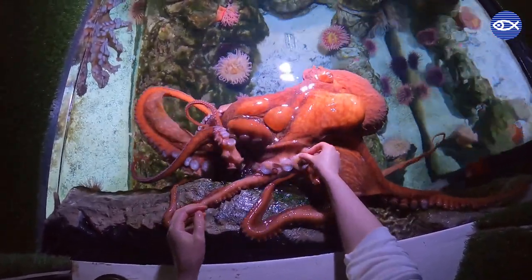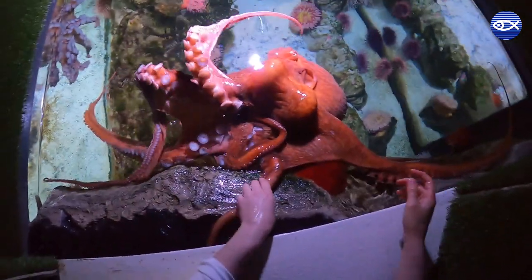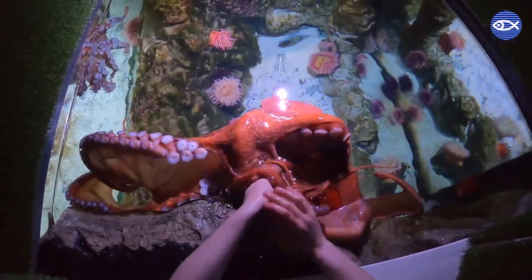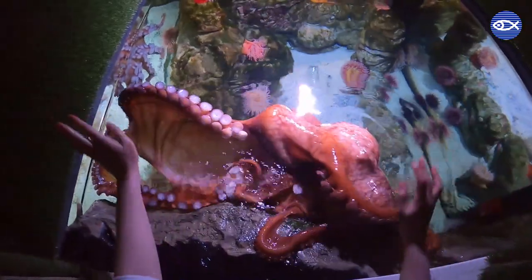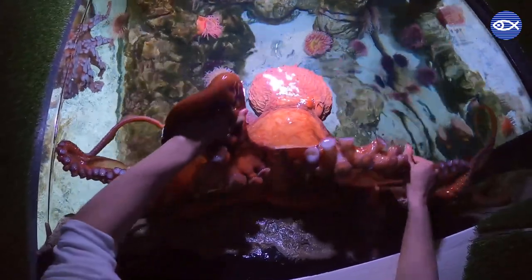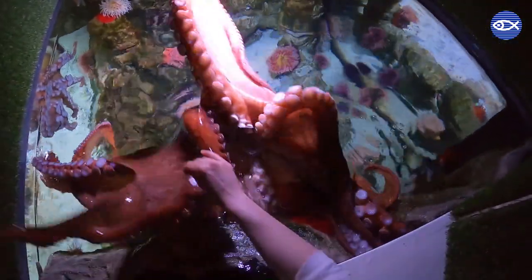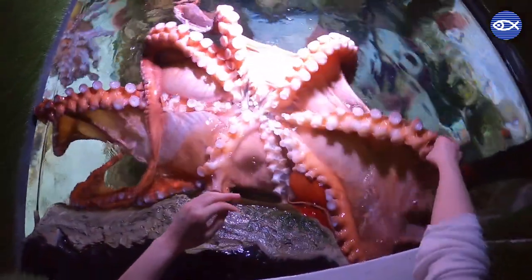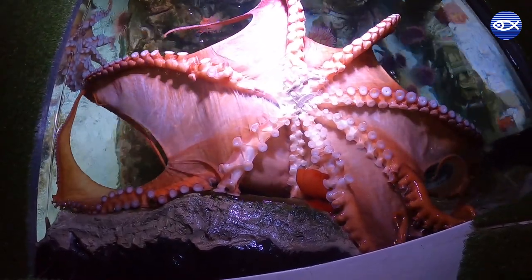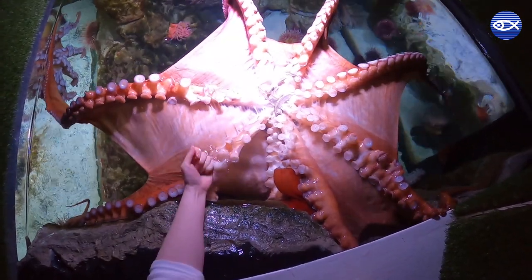Giant Pacific octopus use their suction cups, also known as suckers, to grab their food and move it towards their mouth. Not only do octopuses use these sticky discs to touch and pick up things, they also have chemical receptors on each suction cup that allows them to smell and taste everything they touch. I'm glad I don't have this particular ability. There are about 250 suction cups on each arm, giving Rudy a grand total of approximately 2,000 suckers.